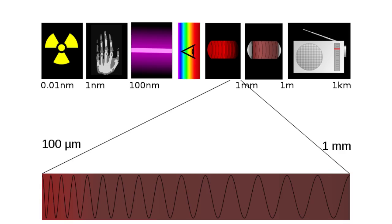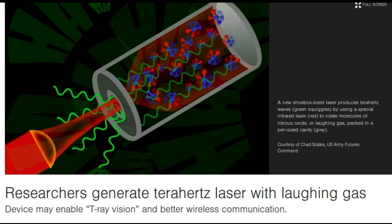Terahertz waves have frequencies higher than microwaves and lower than infrared and visible light. Where optical light is blocked by most materials, terahertz waves can pass straight through, similar to microwaves.